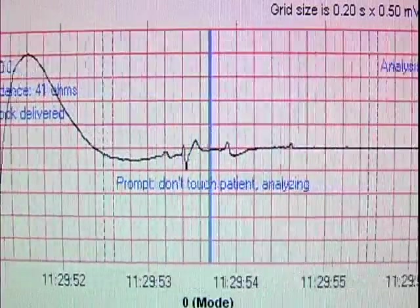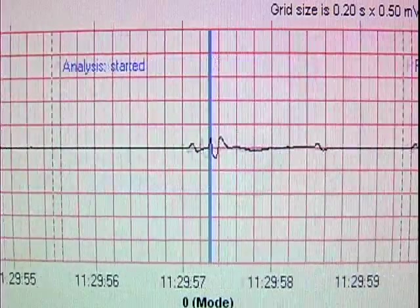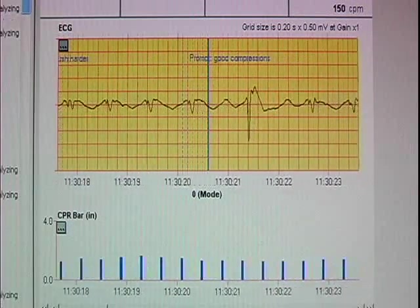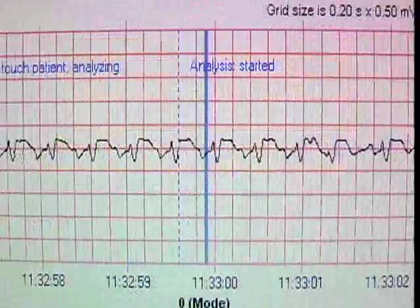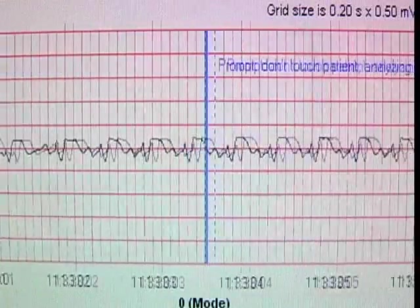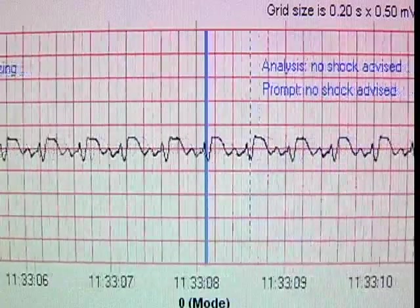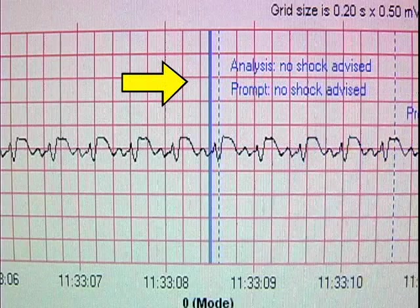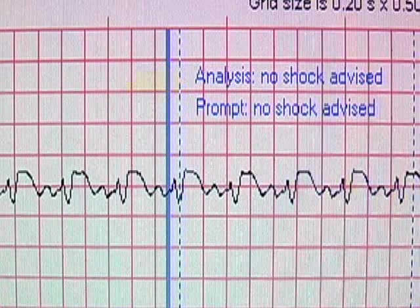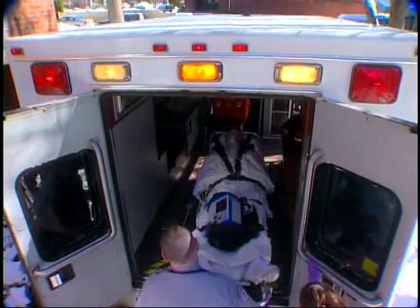A second shock was delivered. Again, the heart rhythm flattened and soon began trying to organize. Then deep compressions began again and the rhythm got stronger. Eventually, after three shocks, this victim regained consciousness with a shallow, irregular heartbeat. And on the fourth analysis, no shock was advised.